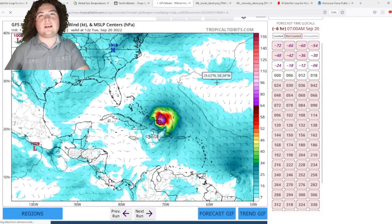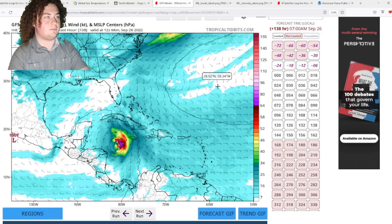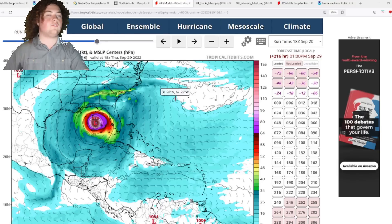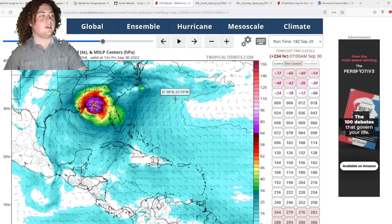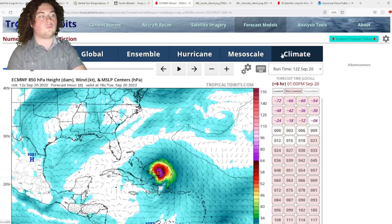The 18Z GFS run is in general agreement with the 12Z. The system organizes, develops, makes landfall on the western tip of Cuba at 946 millibars, enters the Gulf, and reaches 929 millibars — a Category 4 — as it approaches the Florida Panhandle. It then weakens slightly to 953 millibars before making landfall and tracking through the Deep South into Virginia.